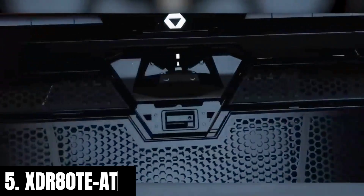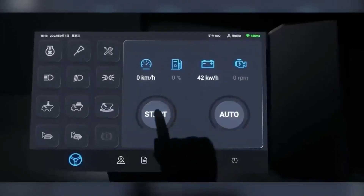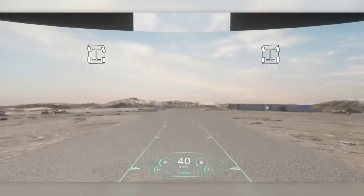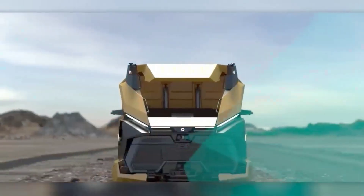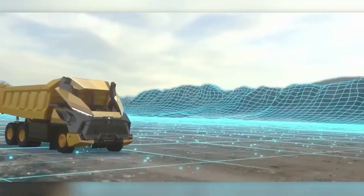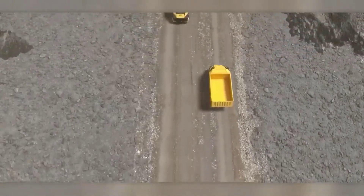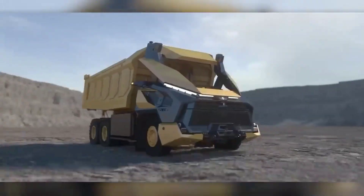Number five: XDR80TE. A Chinese company has impressed the domestic and global mining market by introducing an electric mining truck — the first three-axle version of its kind. It has no cabin because it's controlled remotely or can operate independently thanks to AI. The vehicle uses acoustic sensors, radar, lidar, and cameras for spatial orientation. The AI engine can plan routes that consider production schedules and coordinate with other equipment.